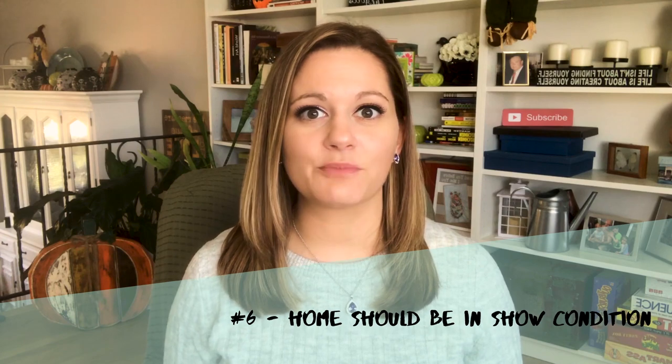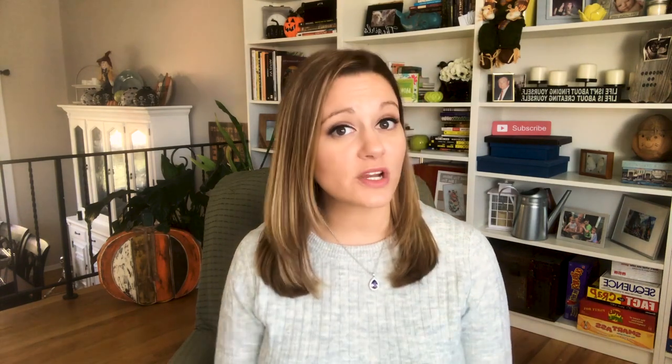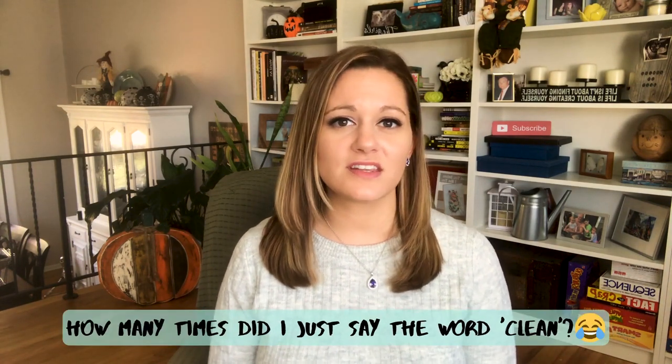Number six: clean and present the property in show condition. Whether you're selling it or not, the property should be in clean and presentable condition as if you were selling it. Make sure you don't have any clutter, everything is picked up and cleaned. Make sure to dust and clean things like ceiling fans, chandeliers, bathrooms, and kitchens especially. You want to show the property in as clean a show condition as possible — this gives the appraiser the overall impression that you really maintain your home very well, and it's going to maximize the value.